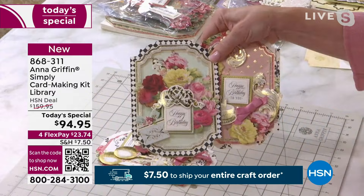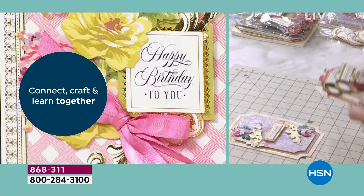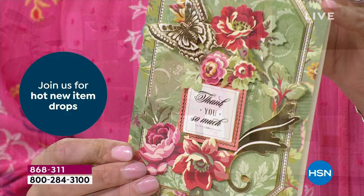My mother created one and she was so proud of it — she said, 'Now you have to send it to me.' That is how easy and user-friendly this is. Home for $23.74. We've already sold several hundred of these. I know they're going to go because the value is just remarkable. Item number 868311.